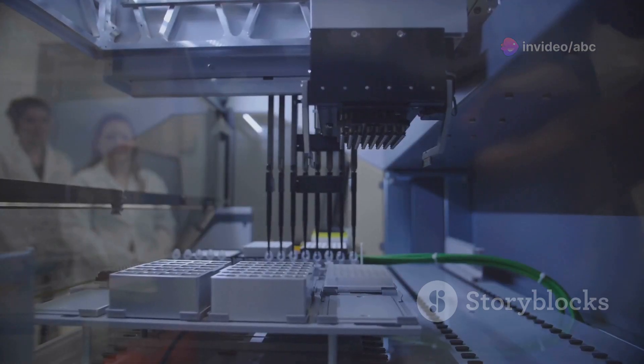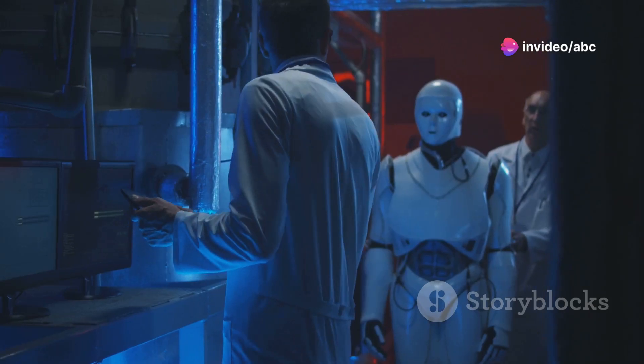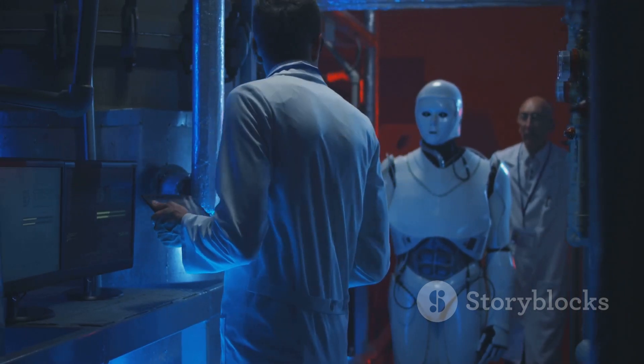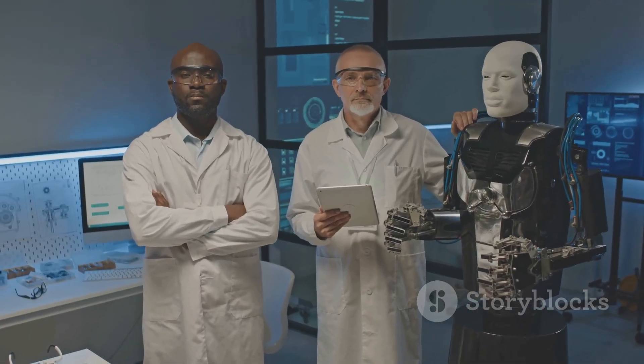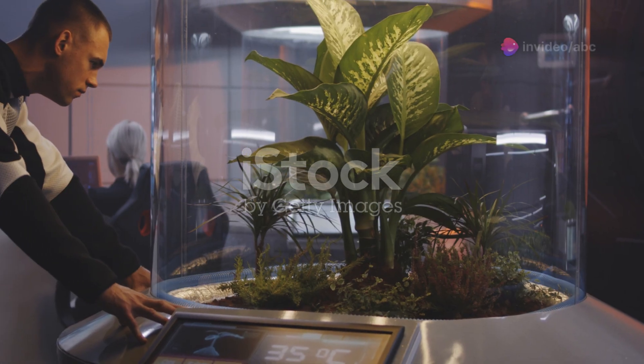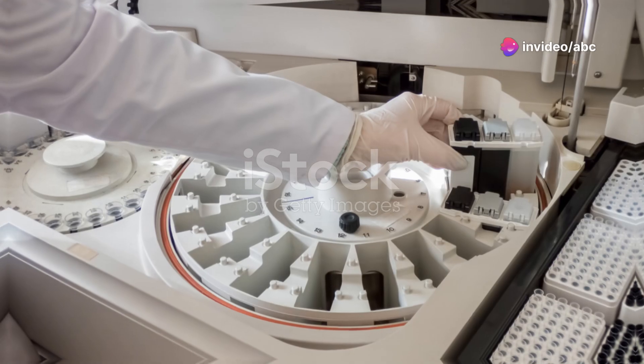Automation revolutionises lab operations. Robots handle tasks like sample preparation and analysis, and even interpret results with minimal human intervention. This increases throughput, reduces errors and frees up technicians for specialised tasks. The synergy between AI and automation creates a new paradigm in lab medicine, combining AI's analytical power with automation's efficiency to achieve unprecedented speed and accuracy.